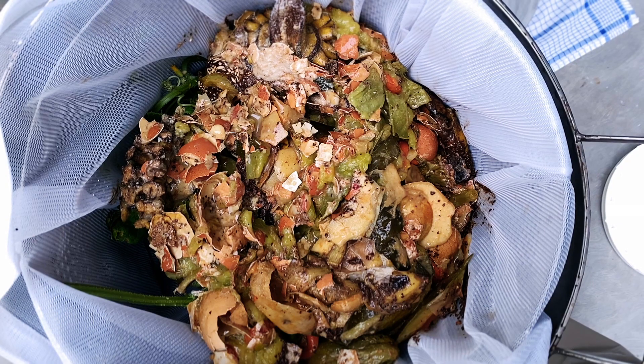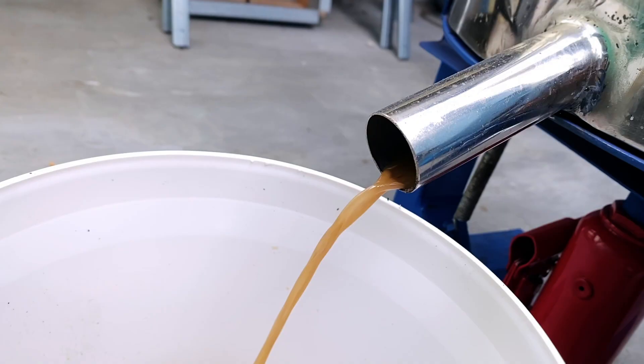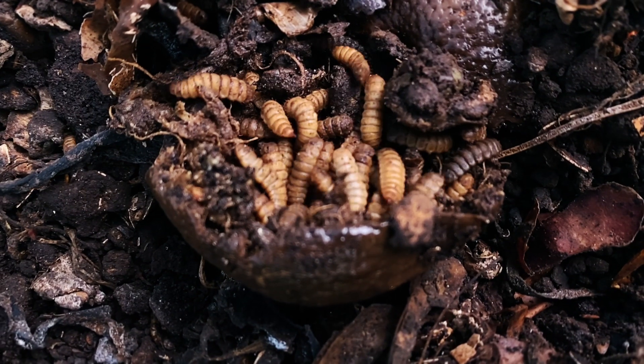Here's what we do. We collect the organic waste, we squeeze out the water, and then we let the heroes do the work. Let's explore the world of black soldier fly larva.